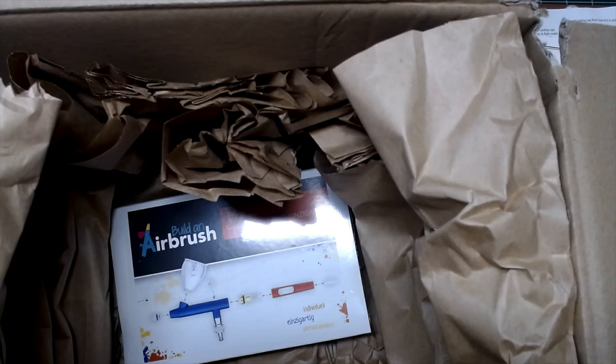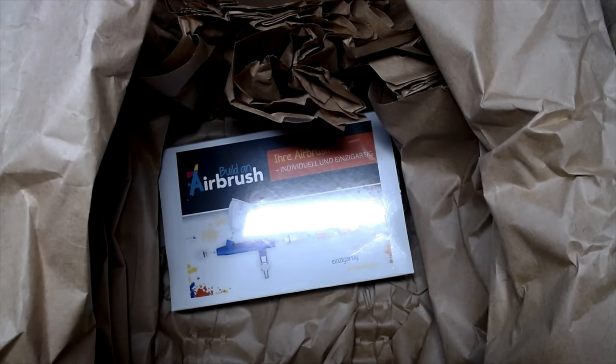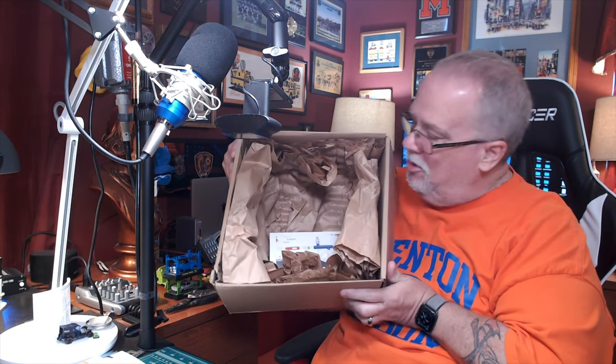You guys have to see this — let me change the camera angle. You got to see this, this is good for a little giggle. Can you see it? All of that packaging for that little box. This is certainly good for a laugh. Look at that — they sure were not taking any chances with their delivery here. That is hysterical. Those zany Germans, right?